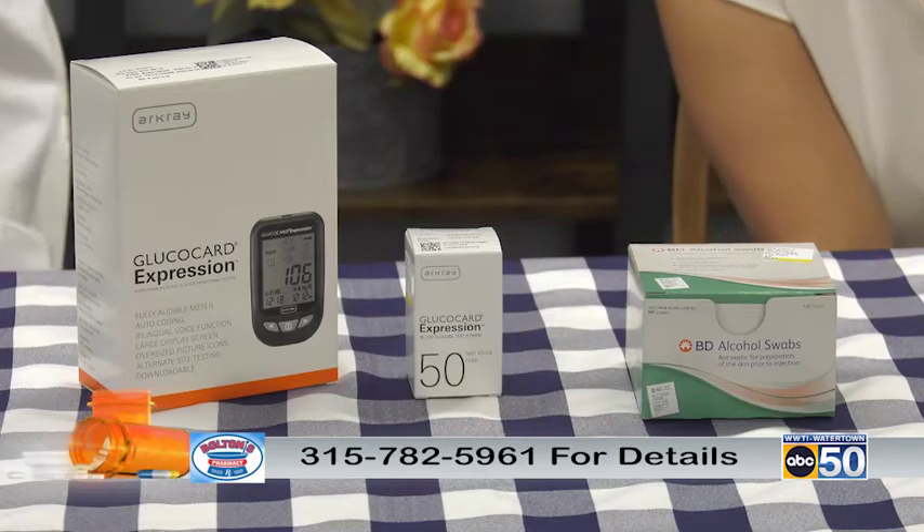And if they like the meter, they can also get more supplies here to refill and continue to use it. The meter does come with everything a patient is going to need to essentially test their blood sugar. If they end up really enjoying this meter but can't get another meter through their insurance, whatever the case may be, we do have everything available over the counter for them at a reasonable price.